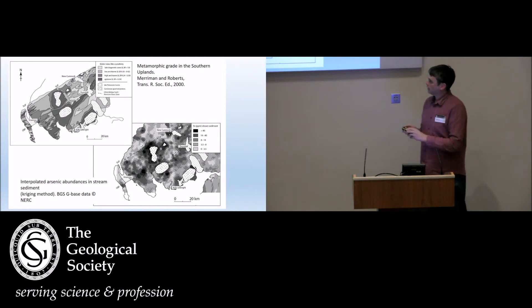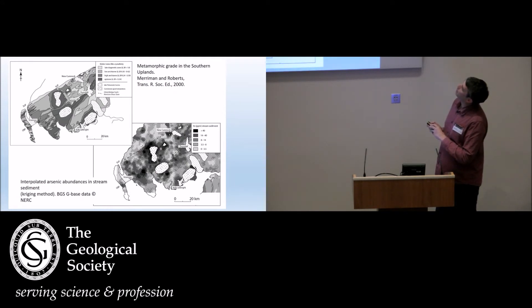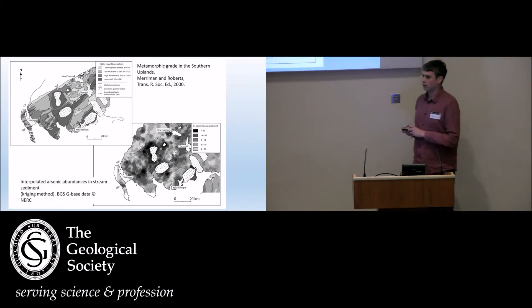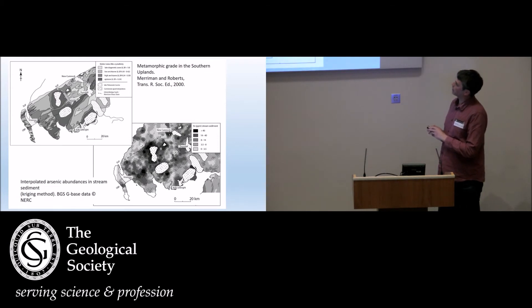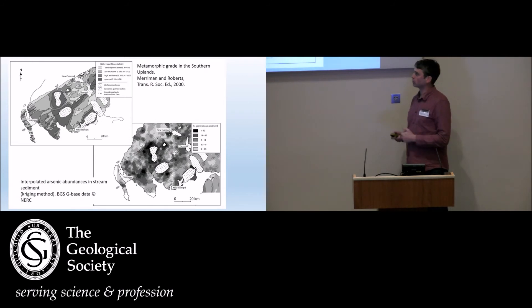Two maps to compare the metamorphic grade — this is low-grade, prehnite-pumpellyite facies, sub-greenschist, just barely metamorphic — but I think it compares really nicely with the arsenic anomaly map. The metamorphic grade was initially interpreted by Merriman and Roberts as being a result of the accretionary burial, but I think it looks more like it's related to the plutons and also to a major shear zone — the Moniaive shear zone. So it looks to me like the mineralisation is related to the metamorphism and also to the magmatism and also to the deformation.